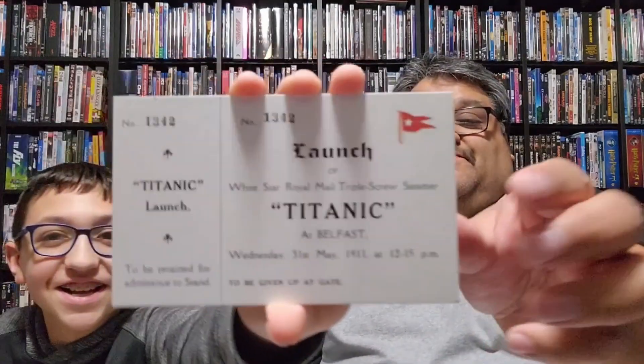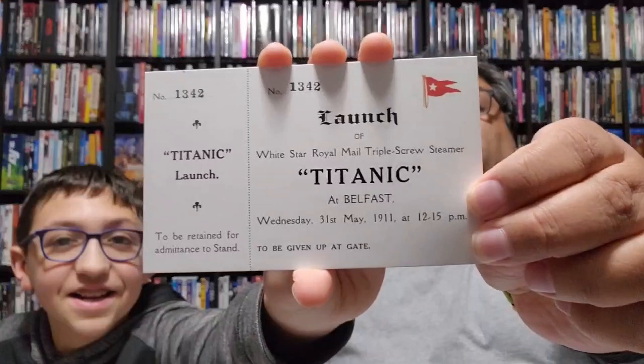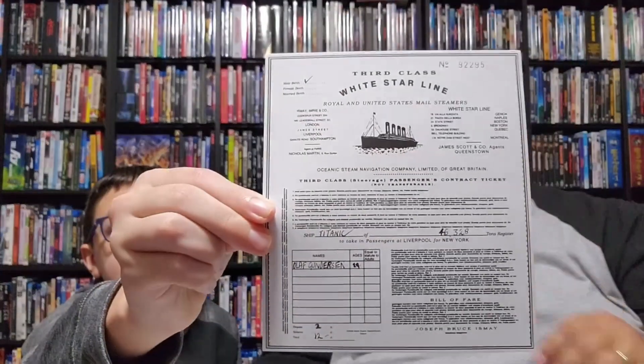This looks like a ticket for Titanic — White Star Royal Mail Triple Screw Steamer. Wednesday May 31st, 1911 at 12:15 p.m. at Belfast. I'm guessing this is more like an invitation based on all the writing on it.